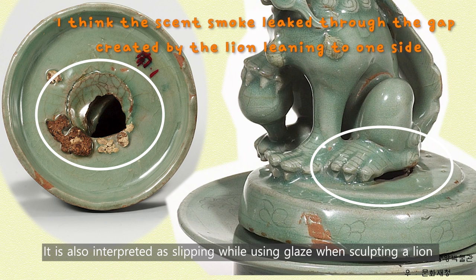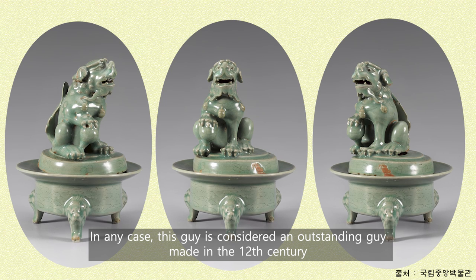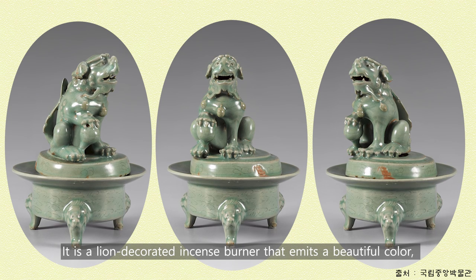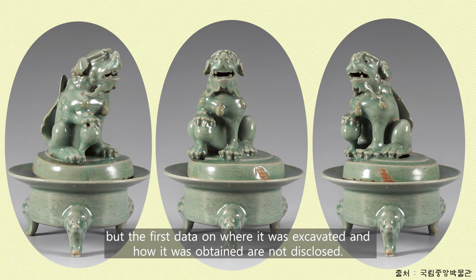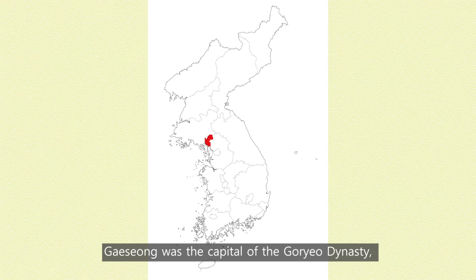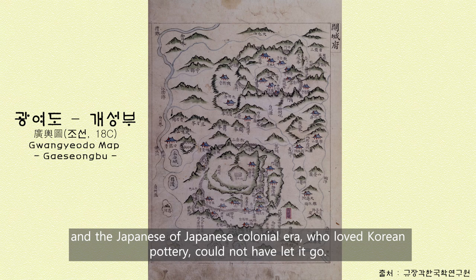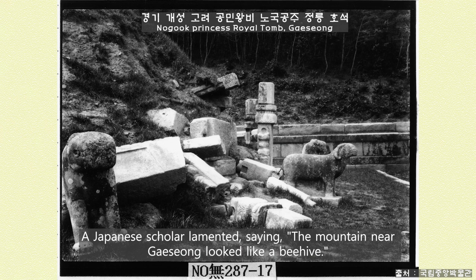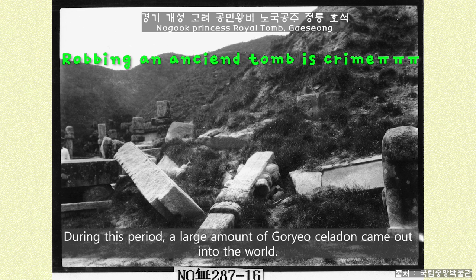When sculpting a lion and attaching it to the lid, the latter explanation seems more likely. In any case, this piece is considered an outstanding work made in the 12th century during the high period of Goryeo Celadon. It is a lion-decorated incense burner that emits a beautiful color, but the first data on where it was excavated and how it was obtained are not disclosed. Gaeseong was the capital of the Goryeo dynasty, and the Japanese of the colonial era, who loved Korean pottery, could not have let it go. A Japanese scholar lamented, saying the mountains near Gaeseong looked like a beehive. During this period, a large amount of Goryeo Celadon came out into the world.